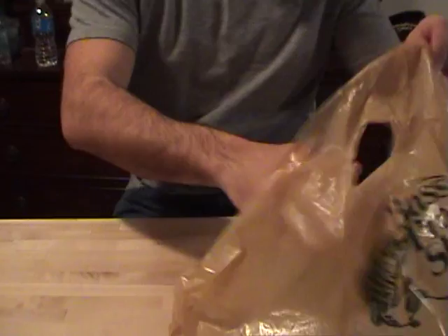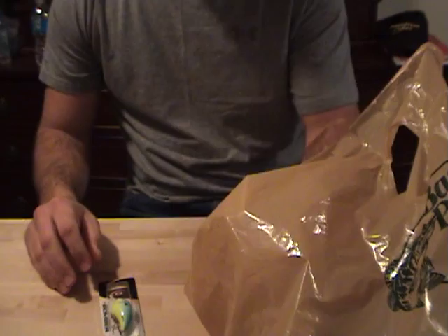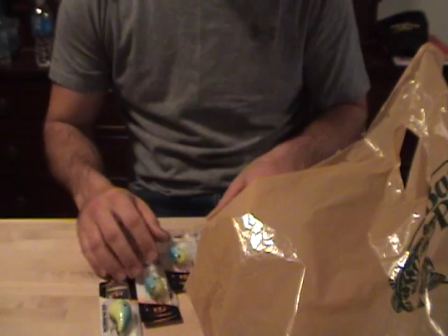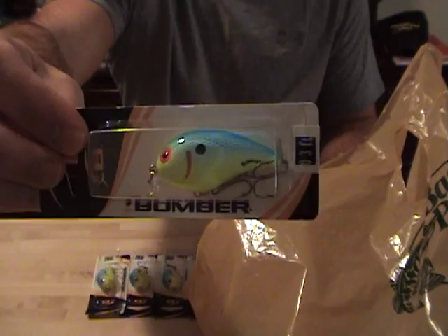Bomber Squarebill — some of you guys may have seen my favorite crankbait video, this is it right here. They had these five for ten bucks, and your limit's fifteen. They were pretty picked over so I only got five, but still a great deal — normally they're five bucks apiece. The color is Oxbow Brim, so we have five of those all the same color.